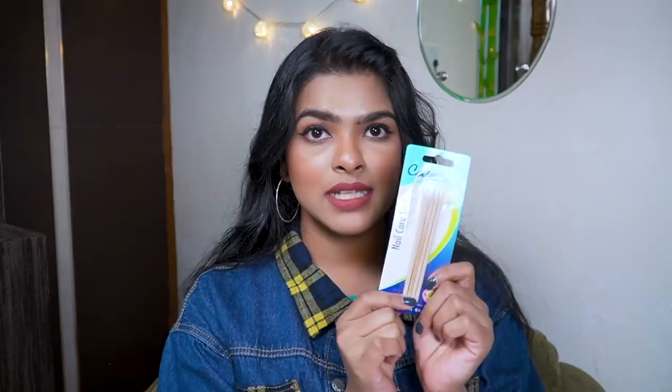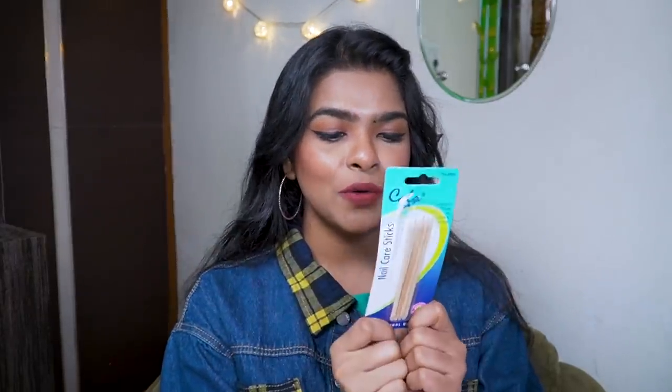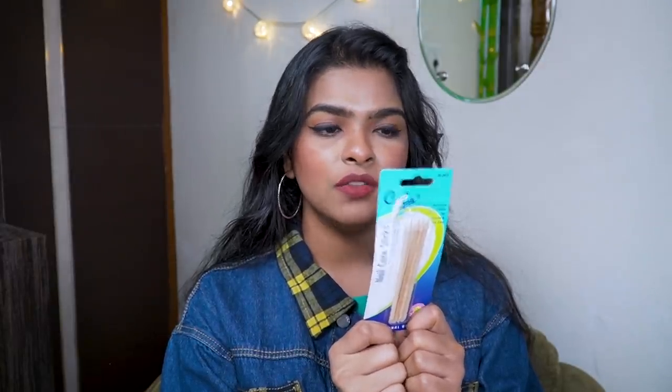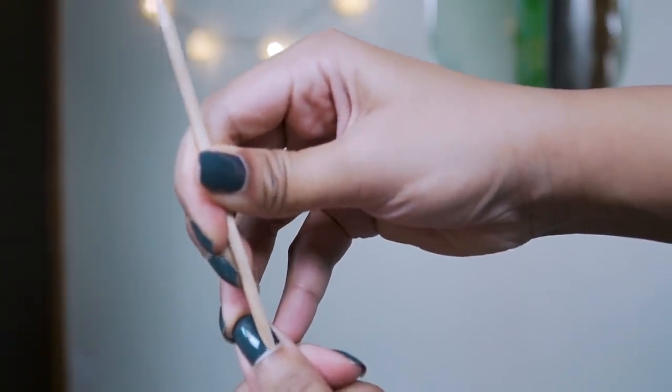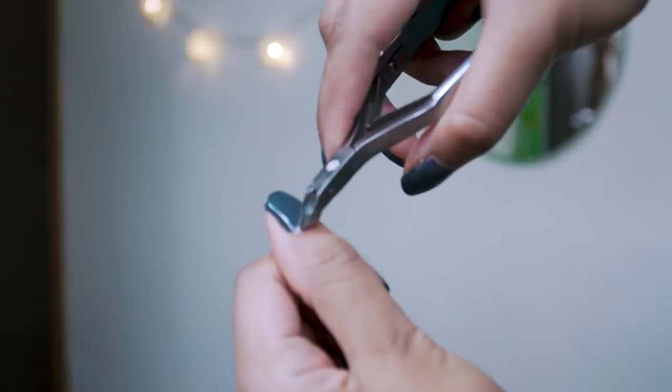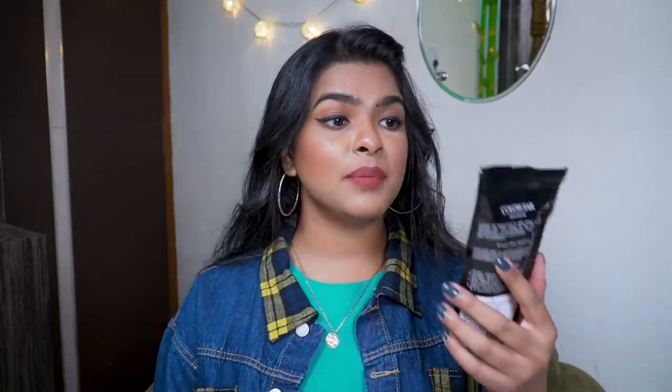Before cutting your cuticles you need to push them backwards. For that I bought Scala nail care sticks — you get four wooden sticks for 99 rupees, and I got them for 80 rupees on offer. On one side they have an angular shape and on the other side it's pointy. You use the angular side to push your cuticles backwards slowly, then use the cuticle cutter. A warning though: if you're not a professional and don't know how to cut cuticles, don't do it — you can harm yourself.